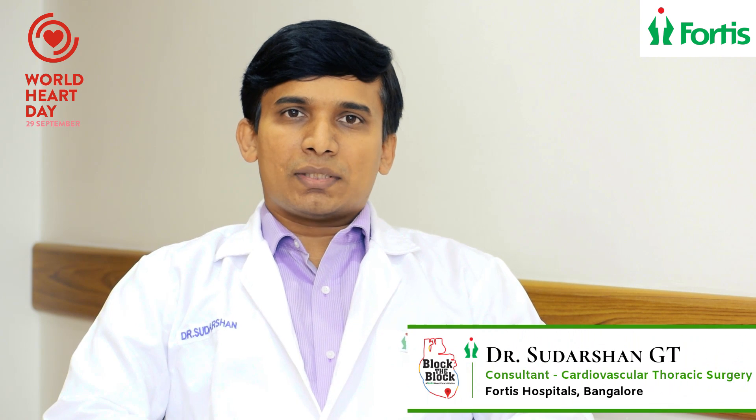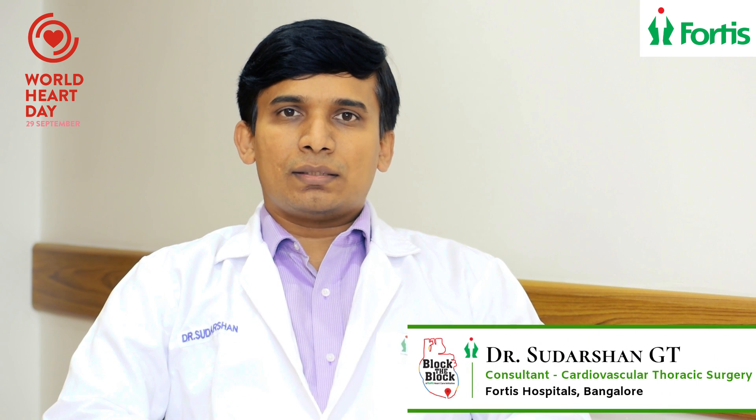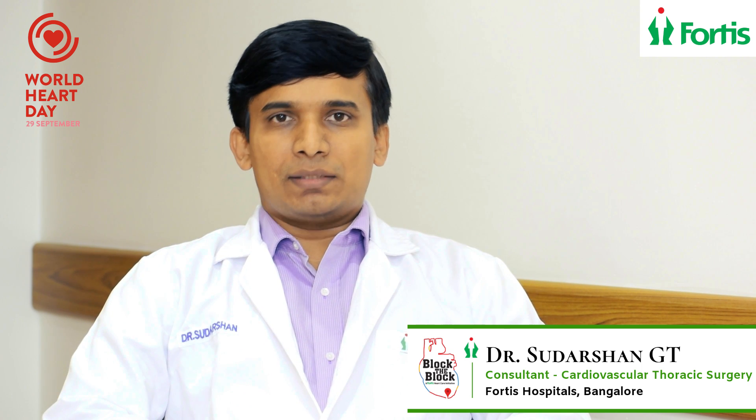Hi, I am Dr. Sudarshan, Consultant Cardiothoracic Surgeon at Fortis Hospital, Burnakatta Road. I specialize in Minimal Invasive Cardiac Surgery.